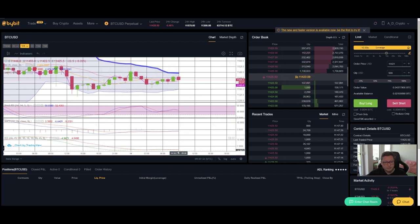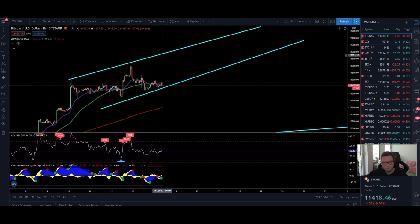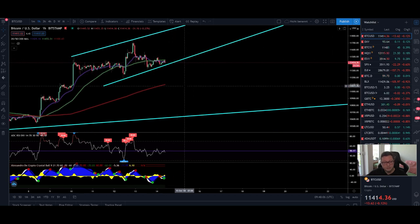KST and MACD are looking a bit oversold on the one-hour, so we could see a big bounce to the upside. Stochastic is neutral and we're currently testing the middle Bollinger Band line. I'm expecting a possible push towards $11,800 in the next couple of hours. If this push to the upside doesn't sustain and we fail to take out the $11,730 high, then we'll likely see a breakout to the downside and the CME gap fill coming very soon.